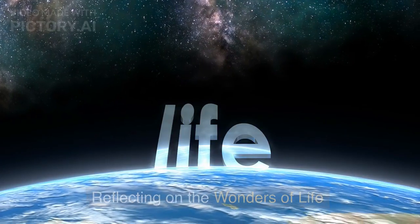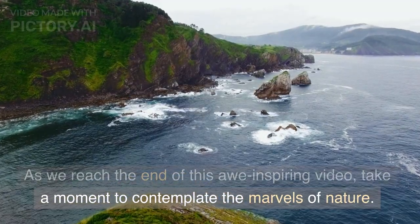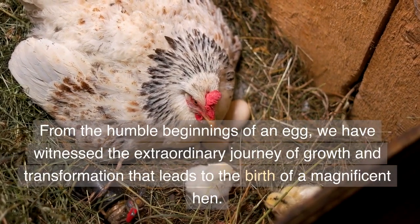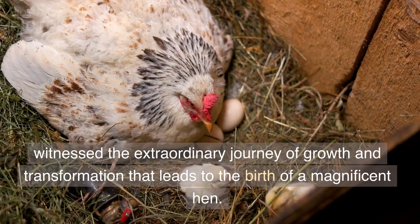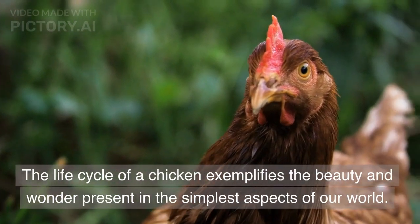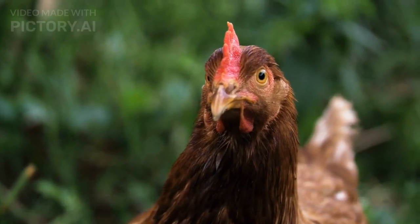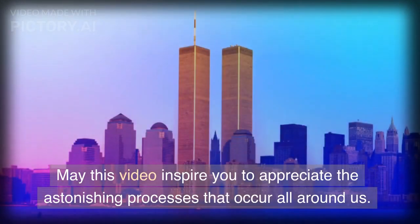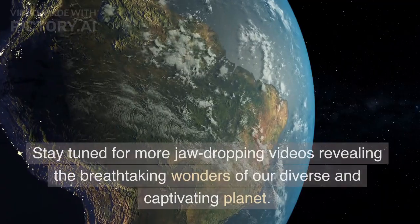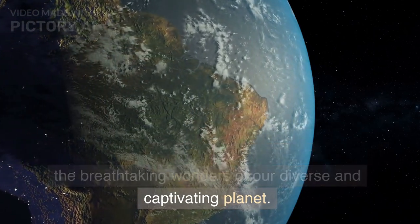Reflecting on the wonders of life. As we reach the end of this awe-inspiring video, take a moment to contemplate the marvels of nature. From the humble beginnings of an egg, we have witnessed the extraordinary journey of growth and transformation that leads to the birth of a magnificent hen. The life cycle of a chicken exemplifies the beauty and wonder present in the simplest aspects of our world. May this video inspire you to appreciate the astonishing processes that occur all around us. Stay tuned for more jaw-dropping videos revealing the breathtaking wonders of our diverse and captivating planet.